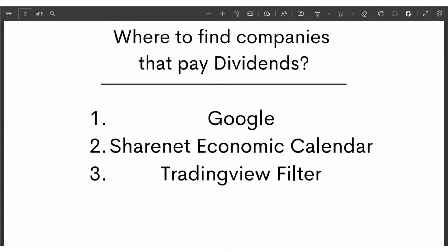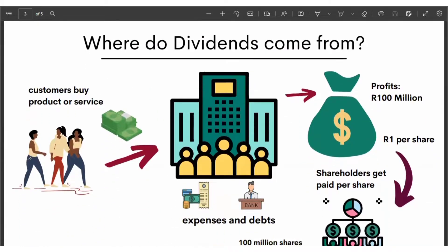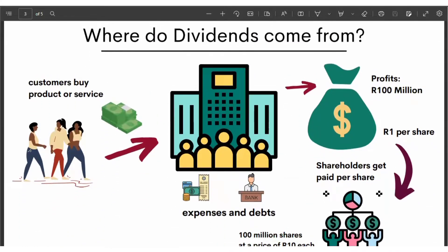So let's come back to the slide and ask ourselves: where do dividends come from? Customers buy a product or service, the company makes some money, it pays its expenses and debts, and at some point there's money left over. The company then decides a portion of that money should be given back to shareholders.